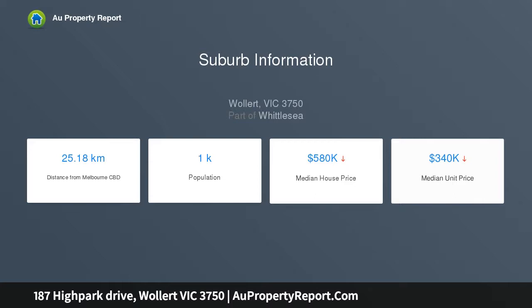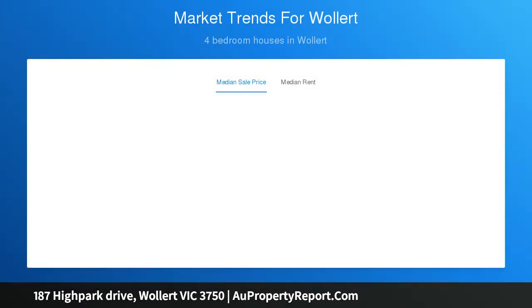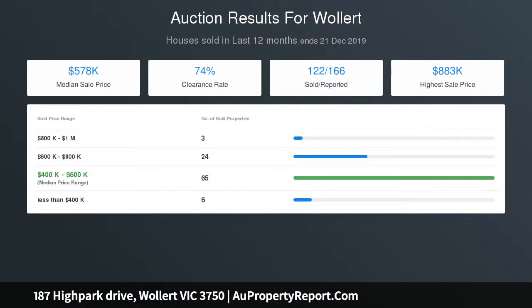Brand new ready-to-move-in house in the Saint Claire Estate, Wallan. The main bedroom includes a spacious walk-in robe and ensuite bathroom with extended shower, double vanity, and toilet. Three more spacious bedrooms are facilitated by a spacious bathroom that includes a shower and bathtub with separate toilet.